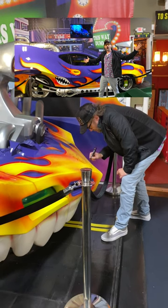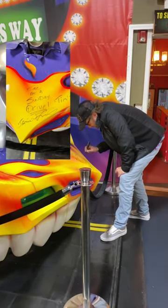We recently had Jamie Kennedy himself come out and talk about his experience with this amazing car.